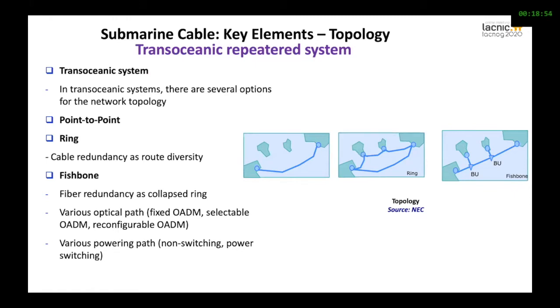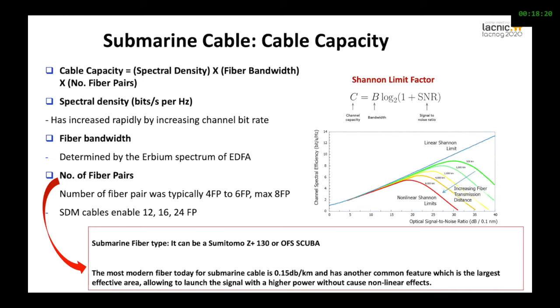The repeated systems go from 2 to 20 fiber optic pairs, while others have 50 pairs. The large majority of important systems today have some differences in topologies. We have transoceanic systems, point-to-point, ring systems that provide cable redundancy and route diversity, and then the fishbone, which has fiber redundancy and a collapsed ring with various optical paths. This serves to do computation and switching along the path. In terms of cable capacity, we measure this as spectral density times fiber bandwidth times the number of fiber pairs.